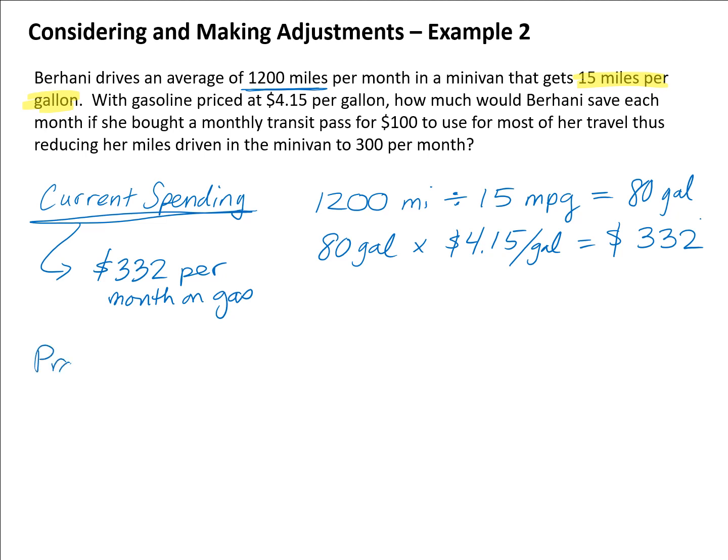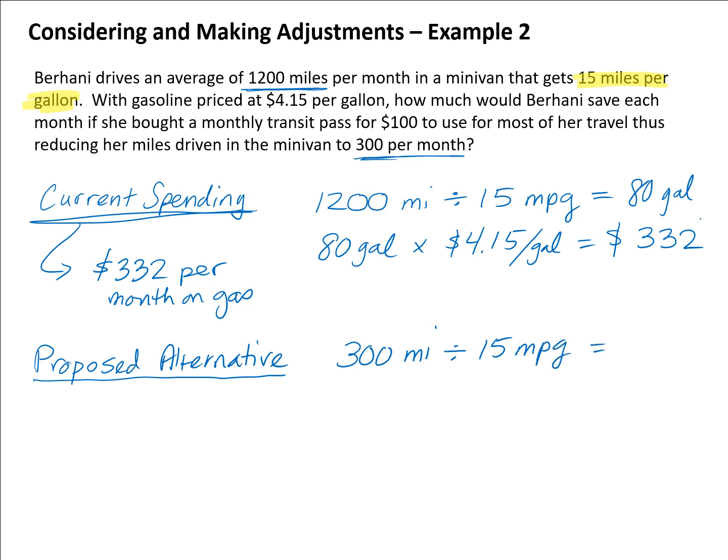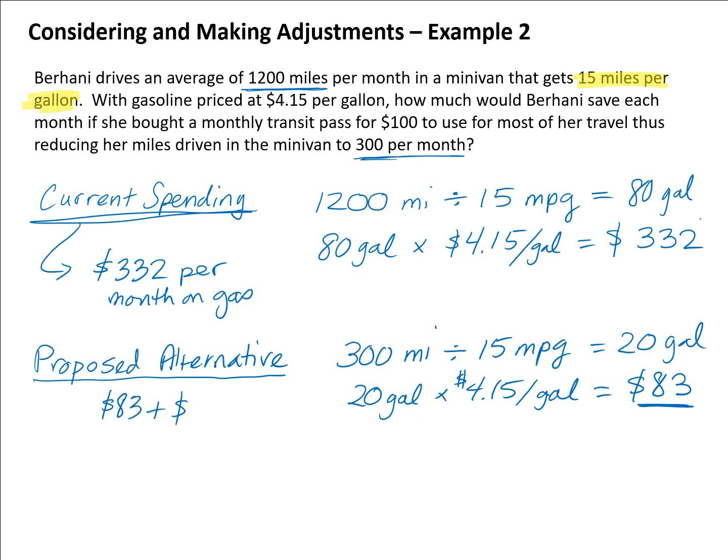On the proposed alternative, she would only drive 300 miles per month. Dividing 300 by 15 miles per gallon gives 20 gallons of gas used. At $4.15 per gallon, that's only $83 in gas per month. But we also have to add the $100 transit pass, making the total $183 per month for the new alternative.